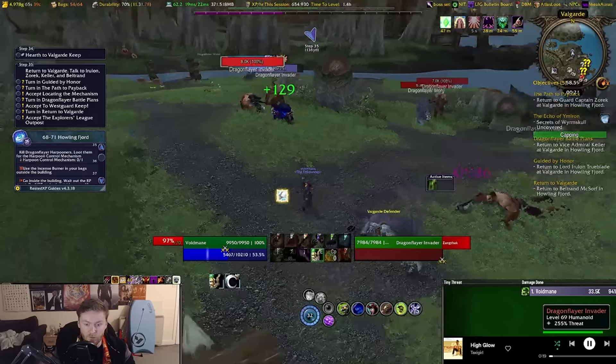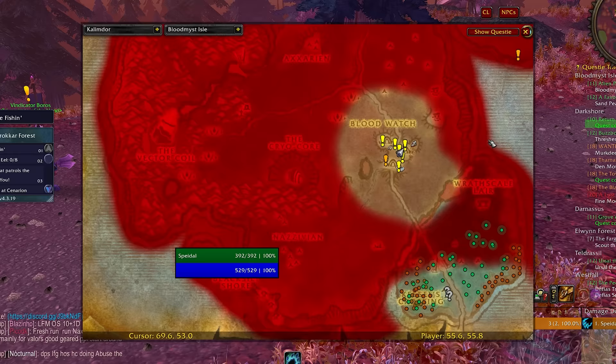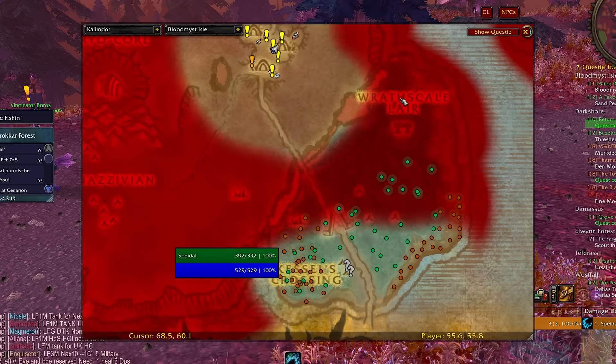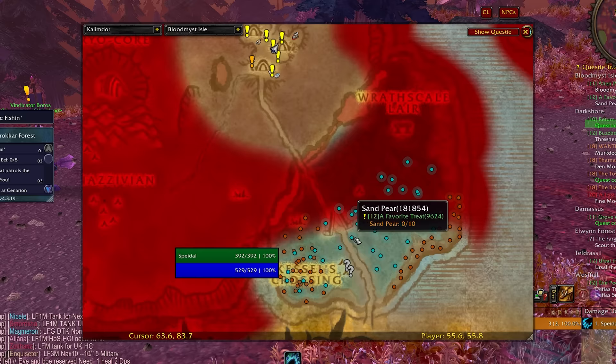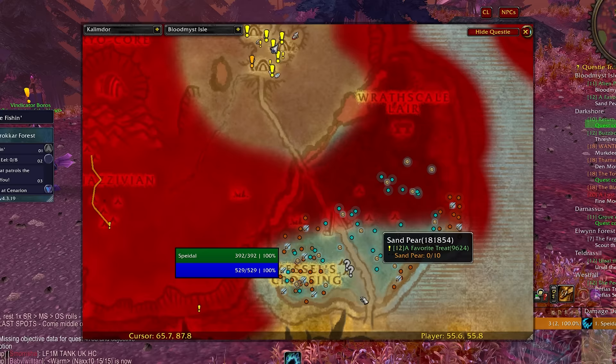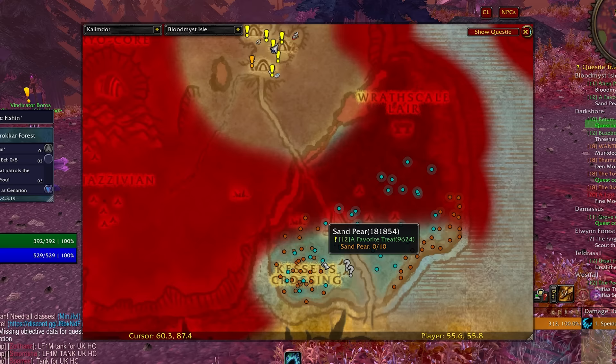Codex Lite is just a godsend — smooth as butter, working perfectly. Let me show you why it's better. As you can see, we've got very precise, clean spawn locations on the map. Now if we enable Questie, look how inaccurate it is — it's showing the general area and population of mobs, but it isn't showing actual spawn locations directly from WoWhead. It is just so much easier to find mobs or quest items on the ground using Codex Lite.